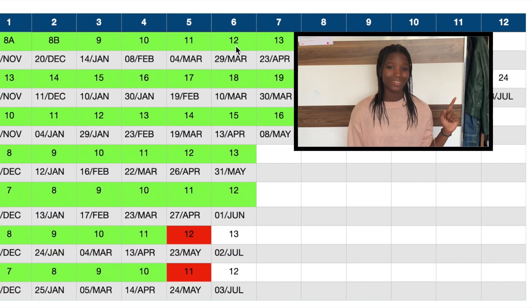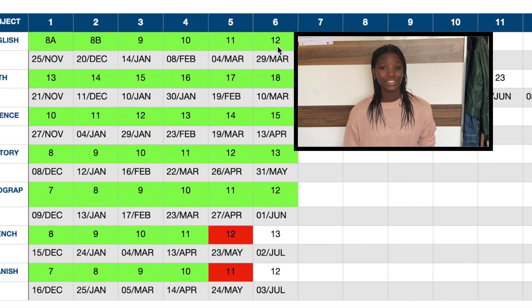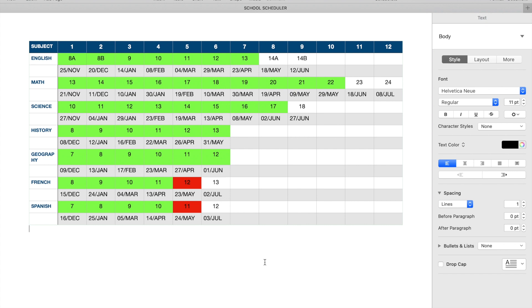This is called my assignment tracker table — I know, I'm not very good at giving names. It keeps track of all my assignments and deadlines and has a better visual outlook. For example, if I'm behind in geography, I could easily spot it. It took me about 10 minutes to make. I put my subject in the left-hand corner, my assignment number at the top, each assignment's due date — red means the due date has passed, green means the assignment is complete.